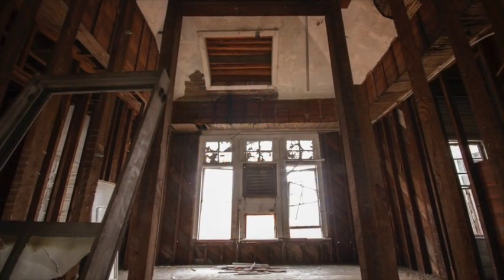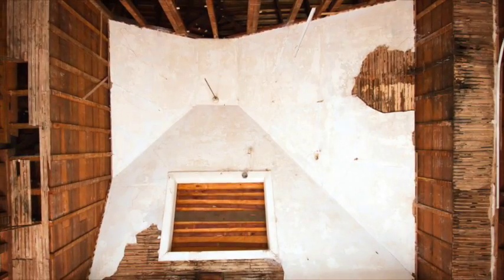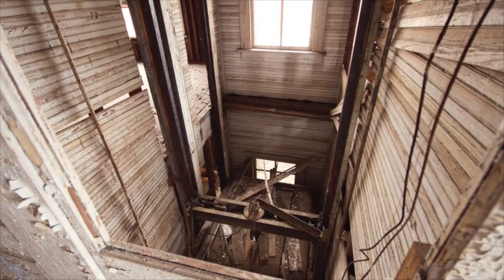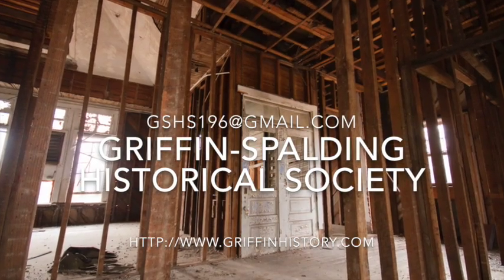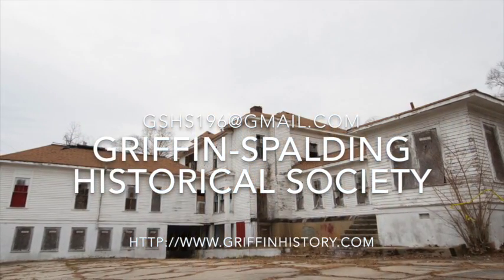Renovation of the Hastings Building, coupled with the Griffin-Spalding Housing Authority's $10 million investment in the Meriwether Homes community, could spark the revitalization of other buildings that line this gateway into Griffin. If you are a developer or investor interested in the building, please contact the Historical Society at gshs196 at gmail.com.